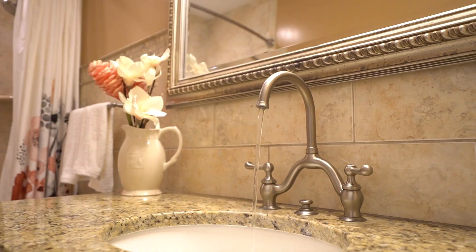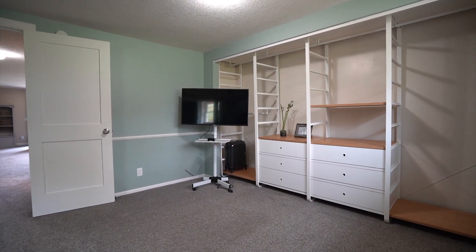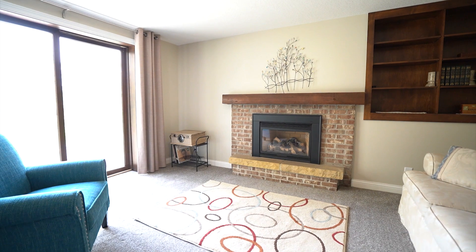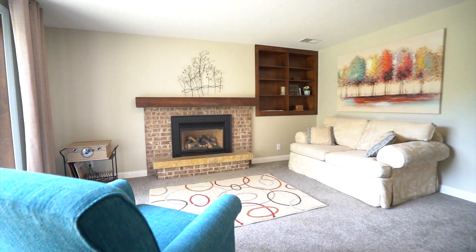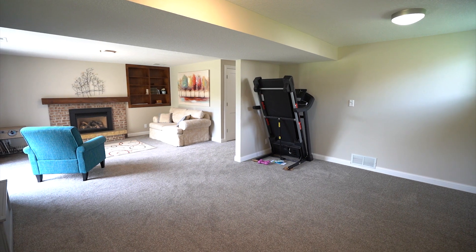Downstairs, you've got even more living space — starting off with a large bedroom on the front end of the house. On the back, you've got a really comfy, cozy living space with a fireplace that walks right out to your back patio with the rock and the brand new landscaping. You've also got room for a perfect workout space or a home office.